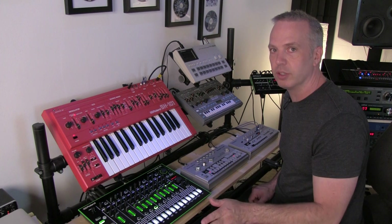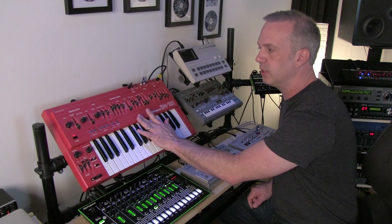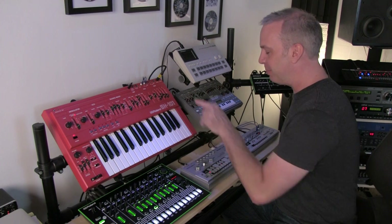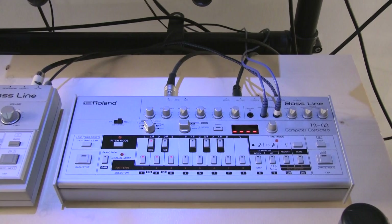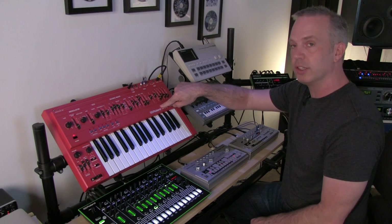On top of that is the classic Roland SH-101. I've had a few of these, and I finally got a red one because apparently the red ones sound better. And then below that, we have the classic Roland TB-303, the acid machine. Right next to that is the newer version, which is a TB-03. I actually use this sequencer to drive the SH-101. I've got it CV'd out into here, and I can make fun, fast little patterns on this and drive the SH-101. It's super handy.